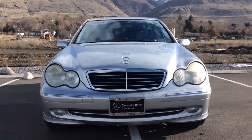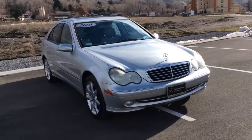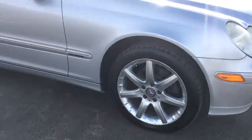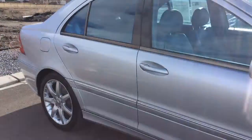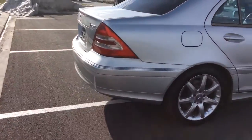Hi, this is Jessica at Mercedes-Benz. I wanted to send you a quick video of your C-Class so you can see it. It's in awesome condition — it was obviously babied. The previous owner had installed a really nice sound system and radio for you.